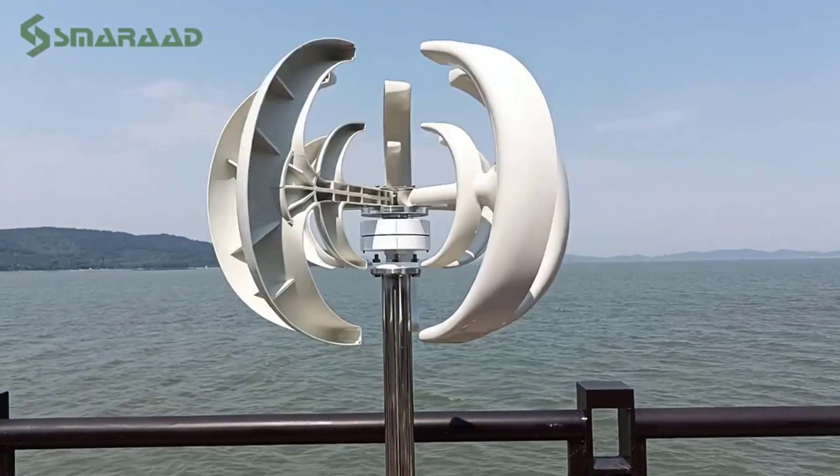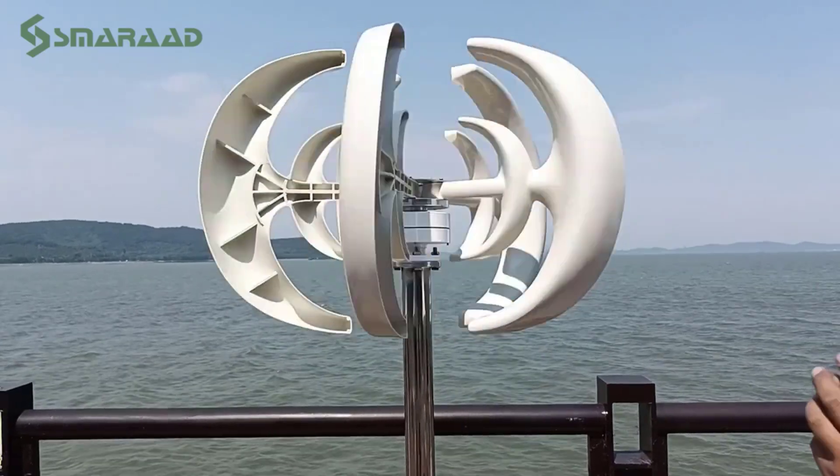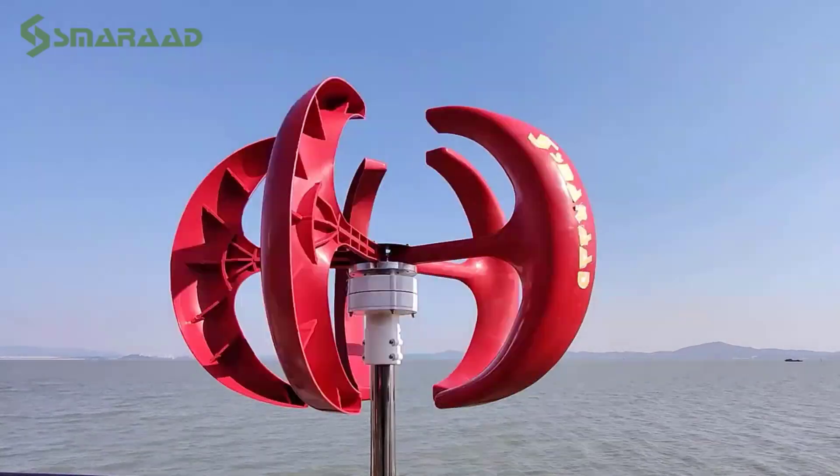Hey there, wonderful people. Today we're diving into the top five best vertical axis wind turbines, perfect for those who want an eco-friendly and efficient way to harness wind energy.